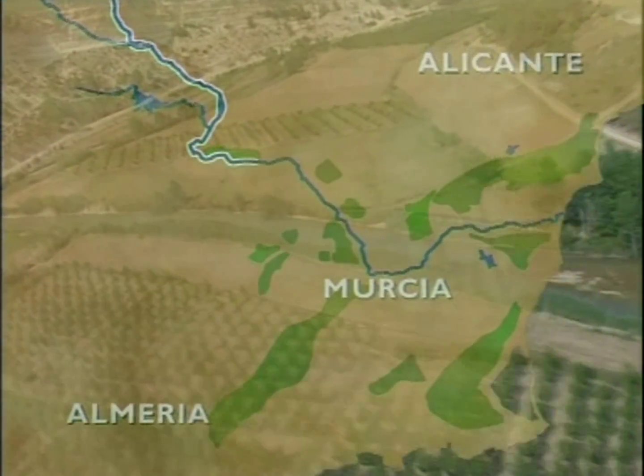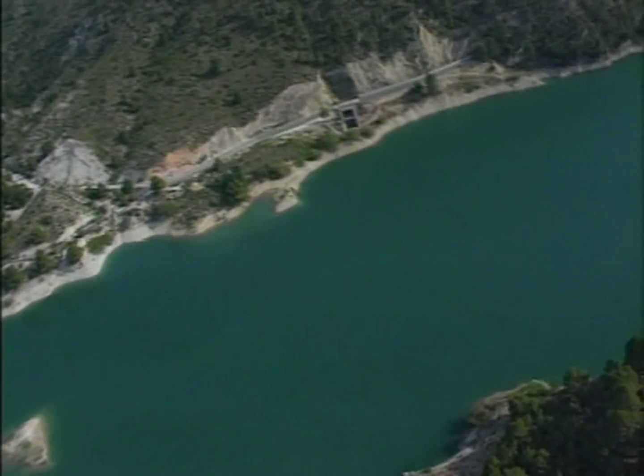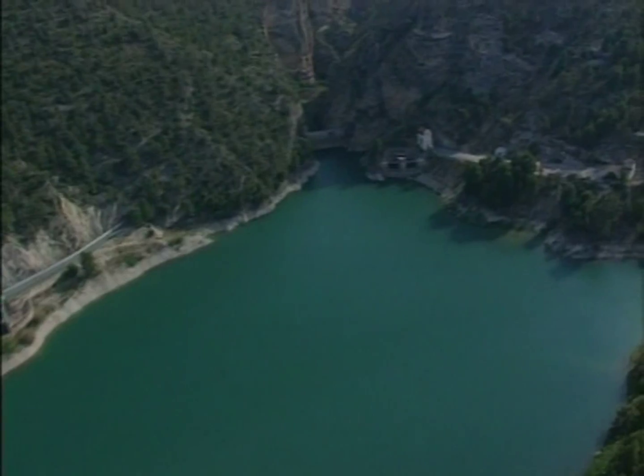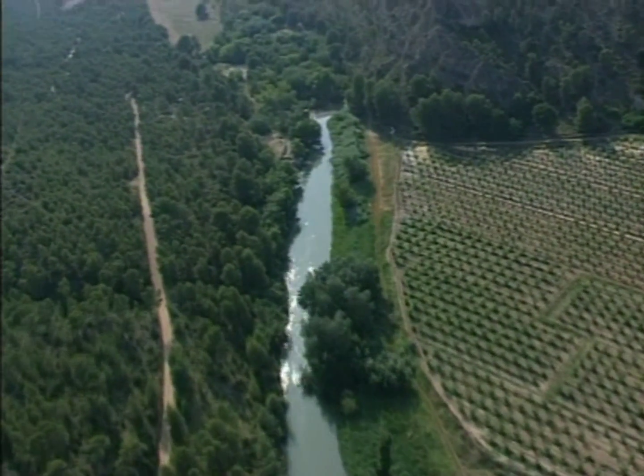From here, it starts upon what is known as the Post-Tac. The water descends through the natural course of the River Mundo until arriving in the Camarillas Reservoir. From here, it begins to provide water for irrigation.